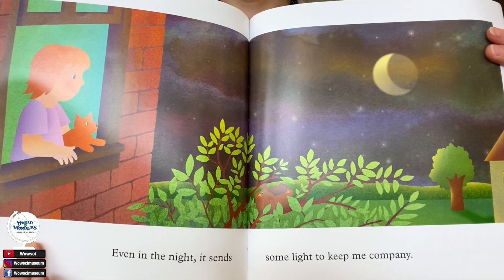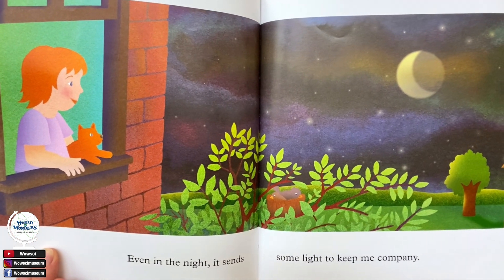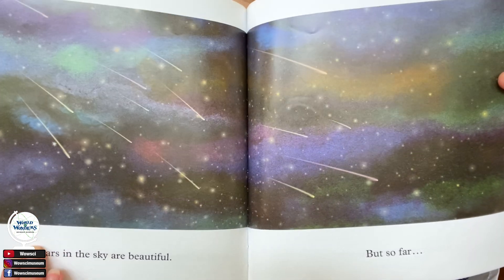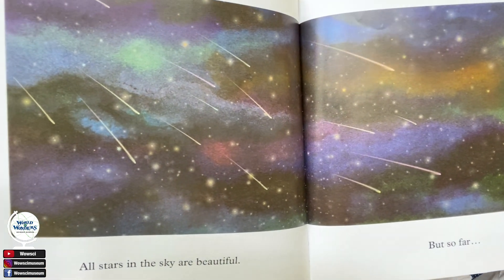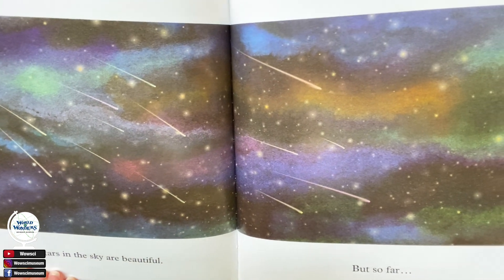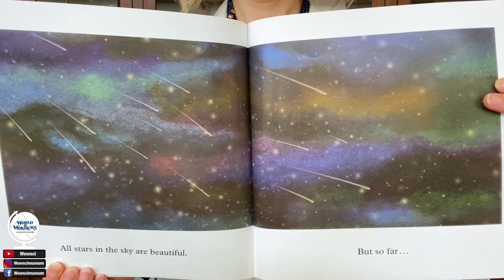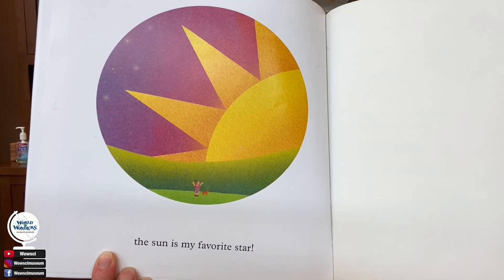Even in the night, it sends some light to keep me company. All the stars in the sky are beautiful, but so far... The sun is my favorite star.